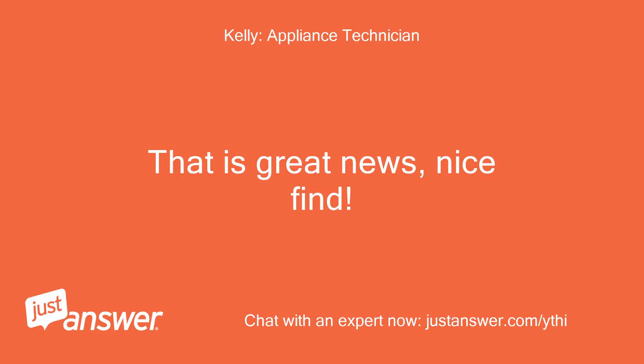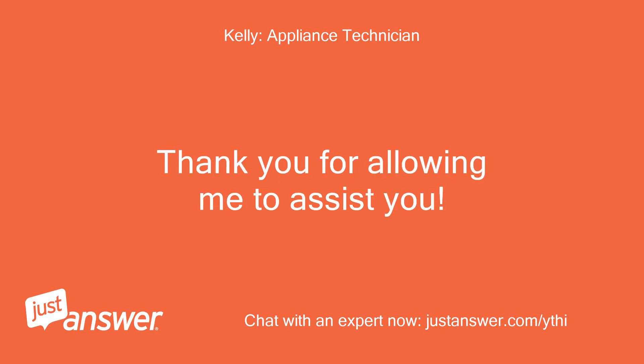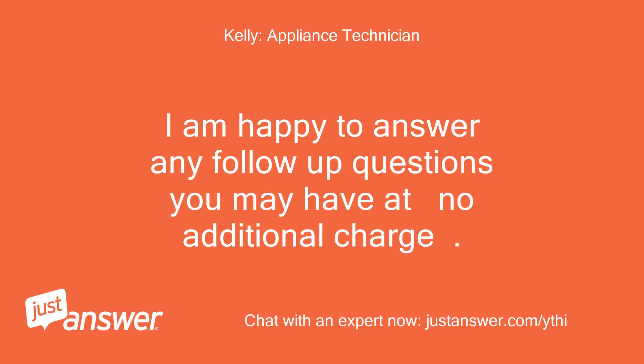That is great news, nice find. Please let me know if I may be of further assistance. Thank you for allowing me to assist you. I am happy to answer any follow-up questions you may have at no additional charge.